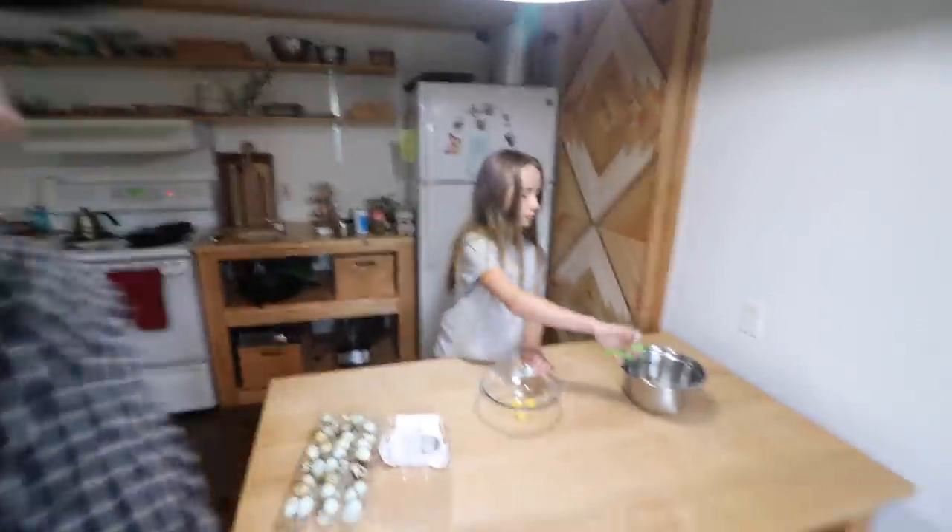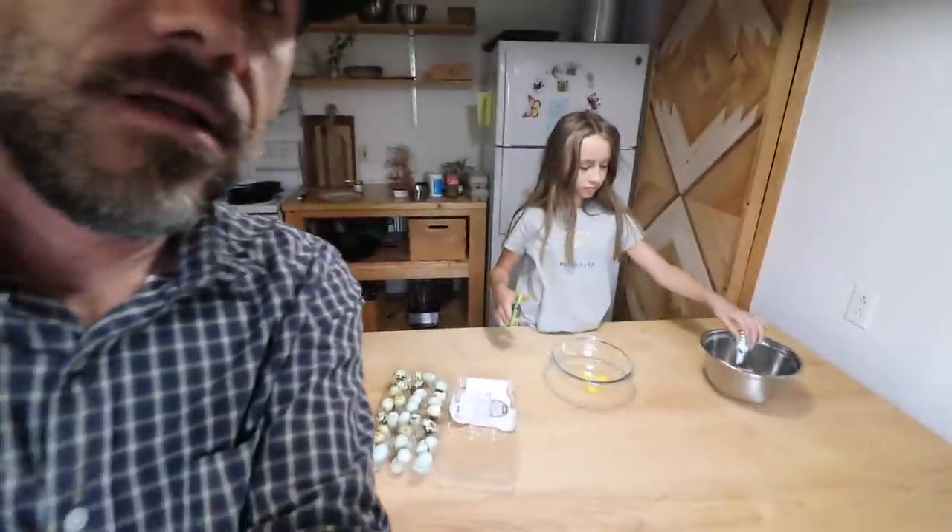Little eggs for a little family, guys. We have little chairs and we have little eggs!